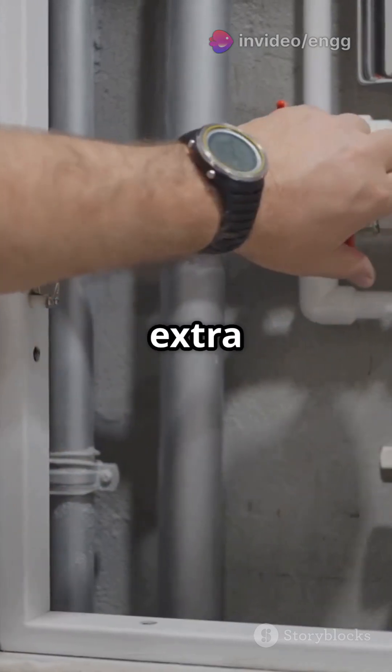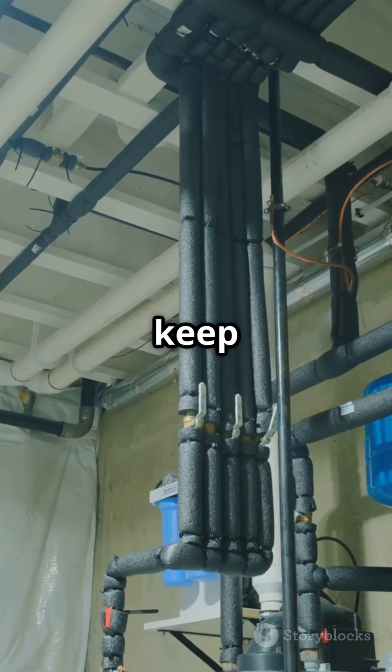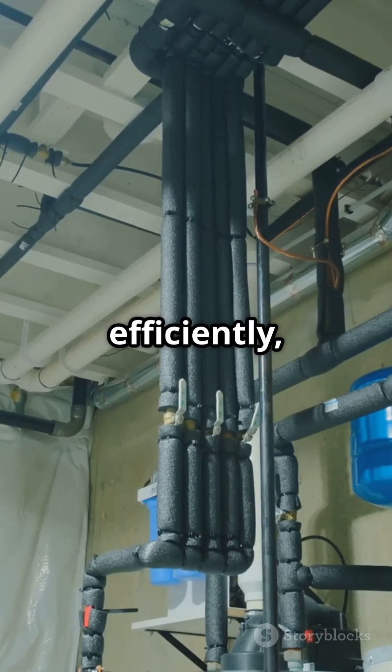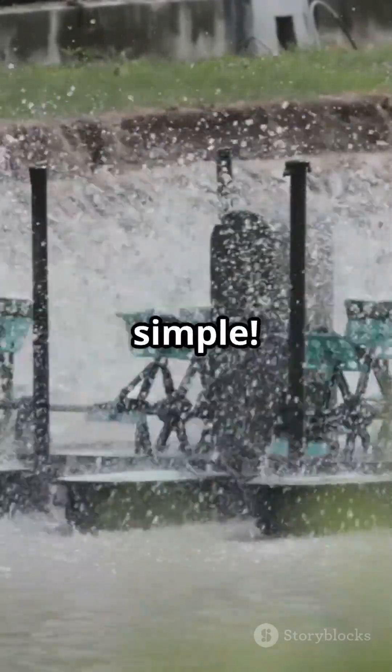Lastly, some systems use a bypass valve. This valve diverts extra water safely away, preventing water hammer. These governing methods keep Pelton turbines running smoothly and efficiently, even when the power demand changes. Cool, right? That's turbine tech made simple.